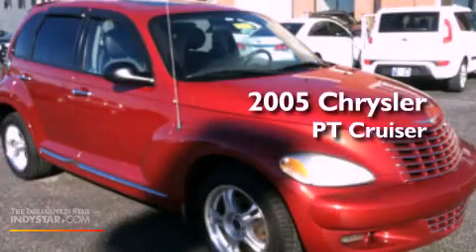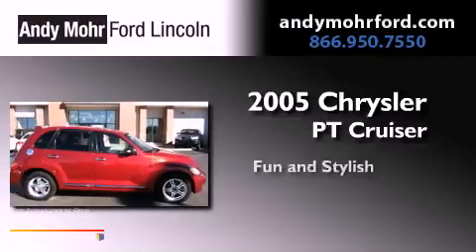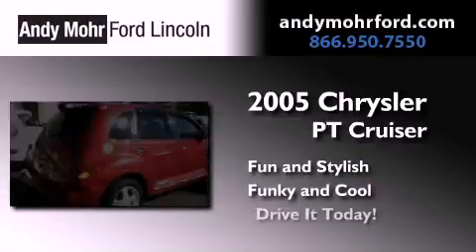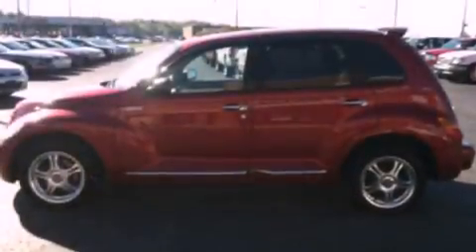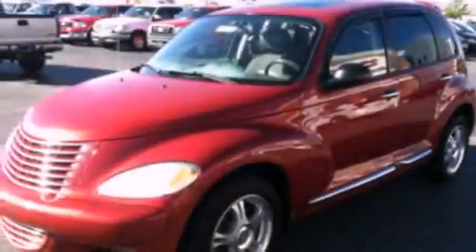This is a 2005 Chrysler PT Cruiser. All of the following features are included: air conditioning, cruise control, full power accessories, a CD player, a leather-wrapped steering wheel, an independent rear suspension, cargo tie-downs, a passenger side airbag, an engine immobilizer theft deterrent system, and aluminum wheels.